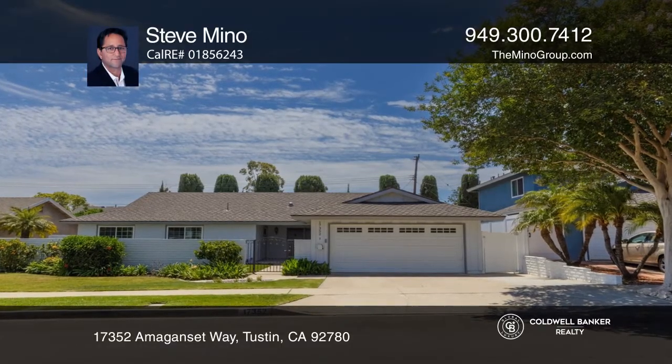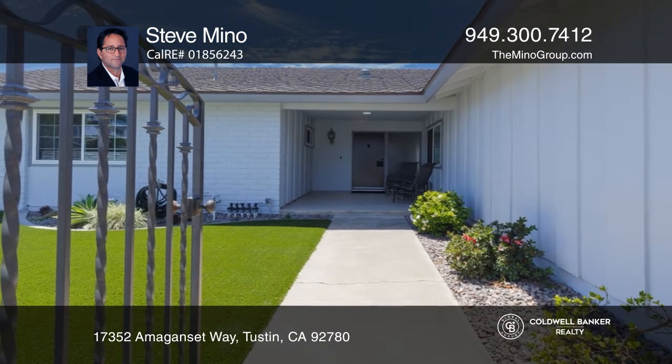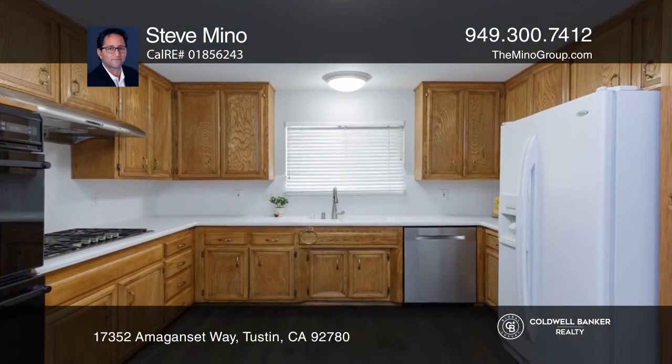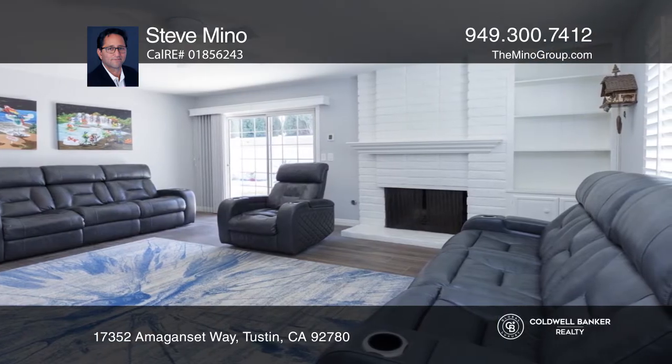This is a wonderful mid-century home that offers four bedrooms, two bathrooms, and an office and dining room. The kitchen is open with a breakfast nook, and a family room features a fireplace and a custom hearth.